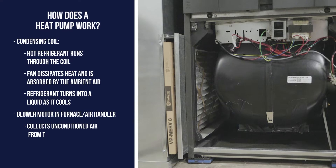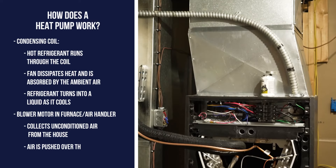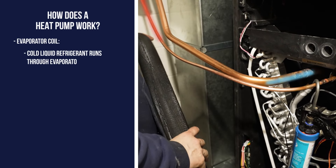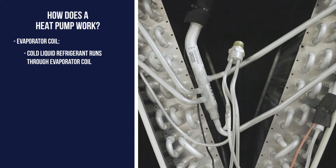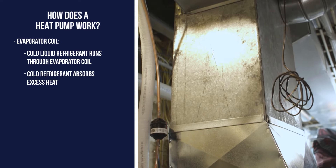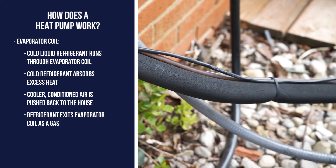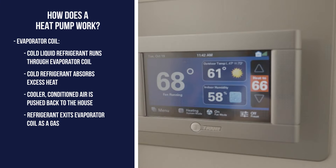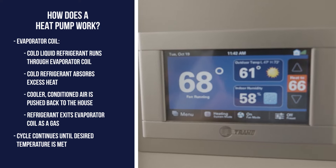Inside, the blower in your furnace or air handler has been collecting the hot, unconditioned air via the return air ducts. The air is then pushed over the evaporator coil located above the furnace. As the refrigerant travels through the liquid line from the condenser through the evaporator coil, the temperature is much cooler than the air blowing over it. During this phase, the refrigerant absorbs the excess heat in the air while the conditioned, cooler air continues to blow throughout the rest of the house. By the time the refrigerant exits the evaporator coil, the liquid has evaporated back into a gas where it continues its cycle. The whole system runs until the thermostat senses the desired temperature and sends a signal to turn off the cycle.